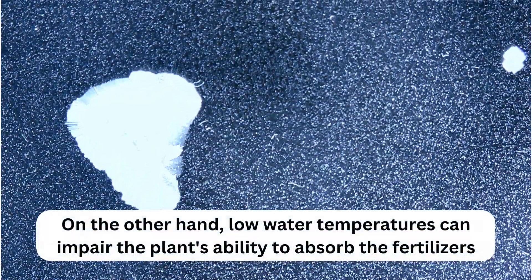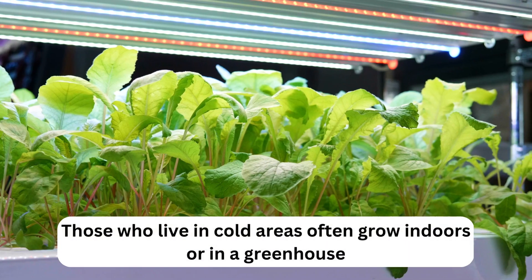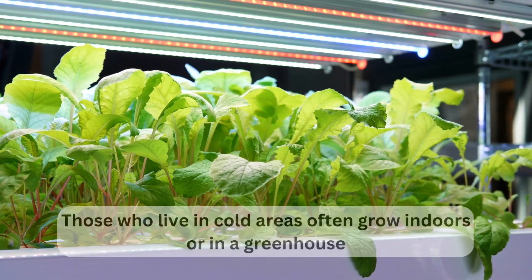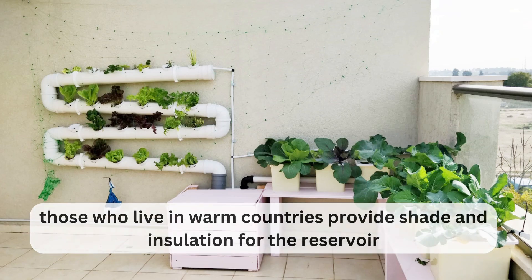On the other hand, low water temperatures can impair the plant's ability to absorb fertilizers. Those who live in cold areas often grow indoors or in a greenhouse, while those who live in warm countries provide shade and insulation for the reservoir.